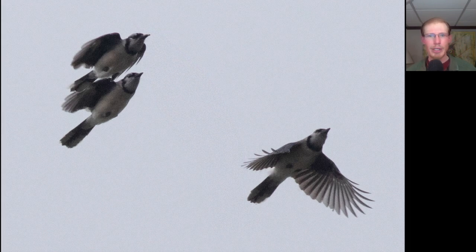Here we have some blue jays that were part of a larger group. We were getting several groups of 50 to 75 individuals for a couple hundred total blue jays.